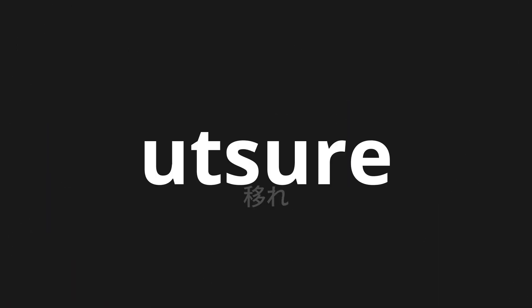Welcome to this pronunciation video. Today, we will be focusing on a new word that you might find challenging or intriguing. So let's dive into today's word: utsure, which means transfer in Japanese.